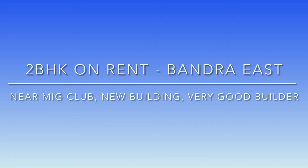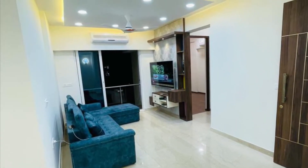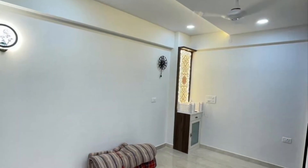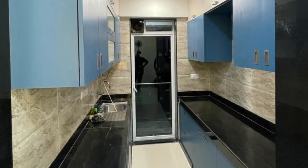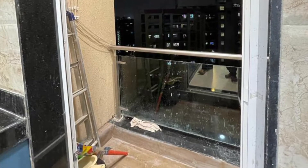Hello everyone, today I'm showing you a 2 BHK on rent near MIG Club, Bandra East. It's a new building with a very good developer. This is your living room — the house is newly done up, fully furnished, and is available at a rent of about 80,000 rupees. All white goods are present in the house.